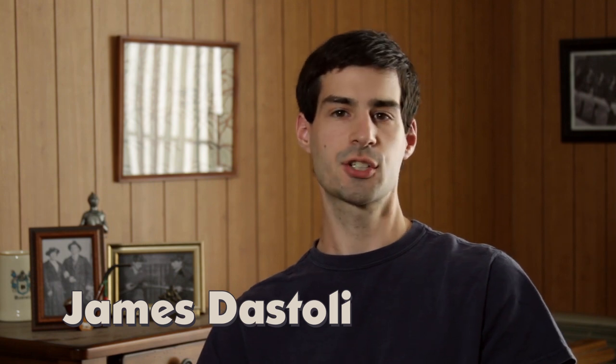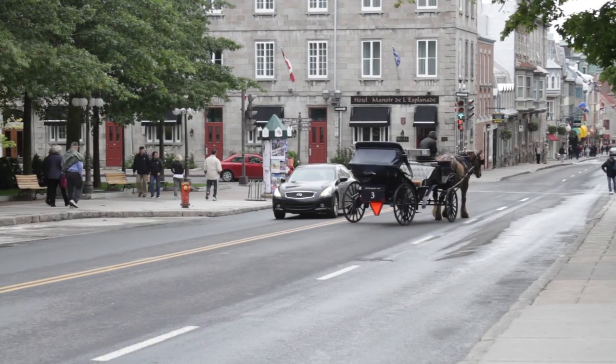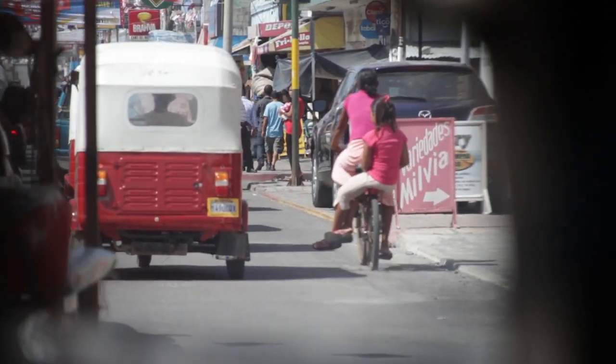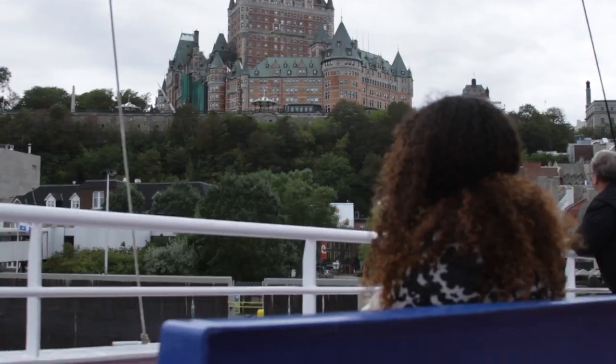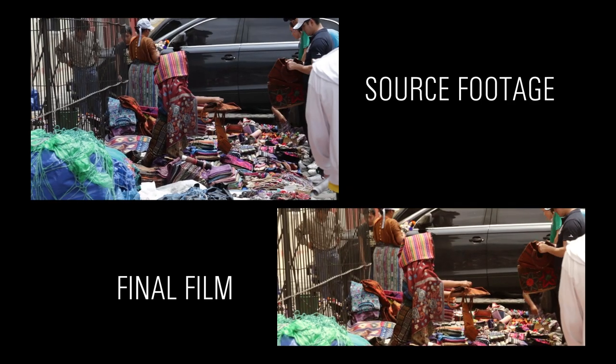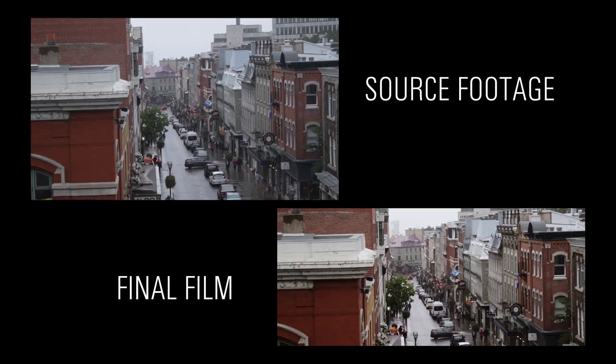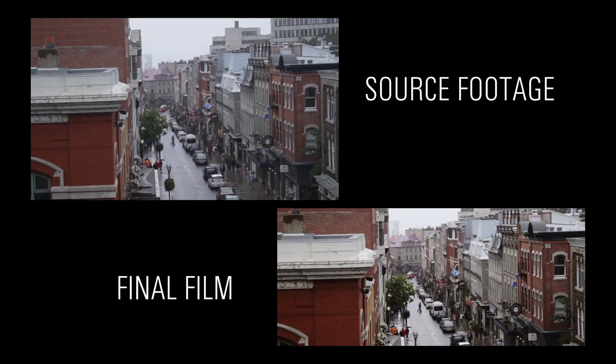The film takes place in four different parts of North America, but Los Angeles was the only place that we really shot any of the scenes. I did go to Rhode Island, Guatemala, and Quebec and shot a bunch of material. This footage was all handheld, on the fly, so in the final shots we had to do lots of stabilization, add motion blur to the fast shutters, and compensate for different frame rates by interpolating frames. Just to get a shot that looks like someone put a camera on a tripod, it had to go through an intense visual effects process.